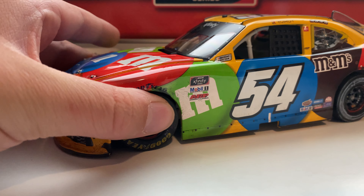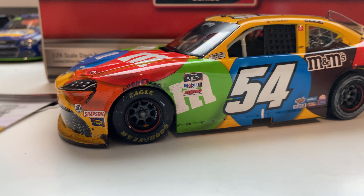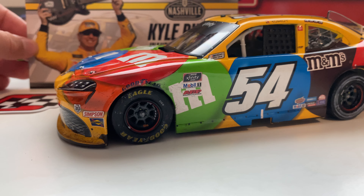Checking the bottom — you got your plastic base, and the wheels don't spin freely but they do roll, as it's the Xfinity car.